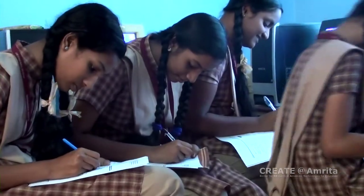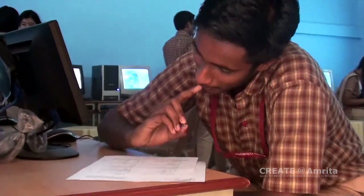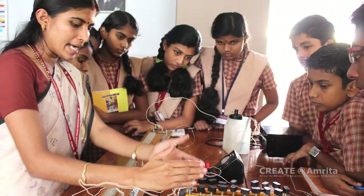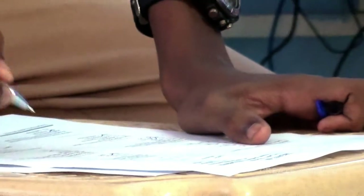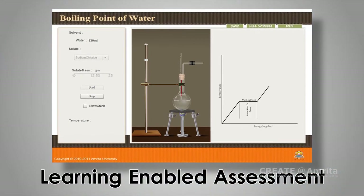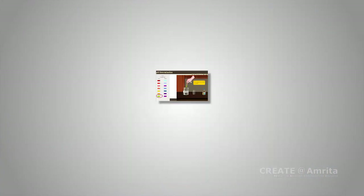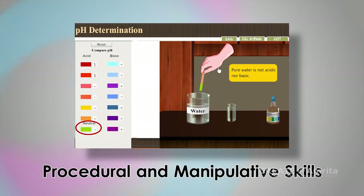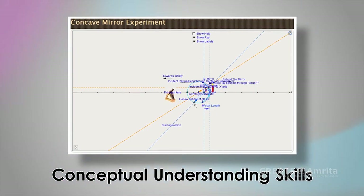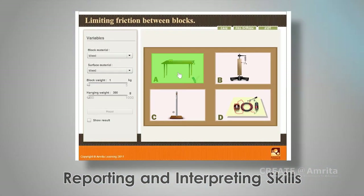An often neglected but important component in making learning effective is the assessment for learning. Traditional assessments for labs are often limited to theory and multiple-choice questions. Learning is measured using learning-enabled assessment through the online labs, which facilitates assessment of procedural and manipulative skills, concepts and understanding, and a student's reporting and interpreting skills.